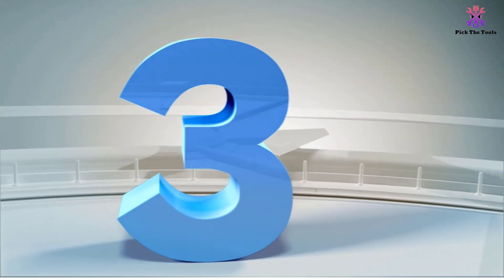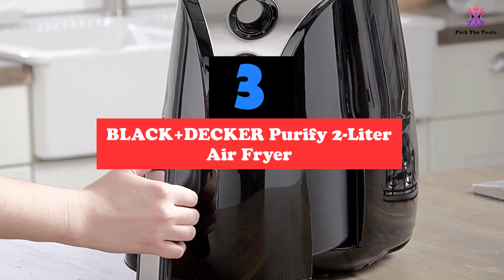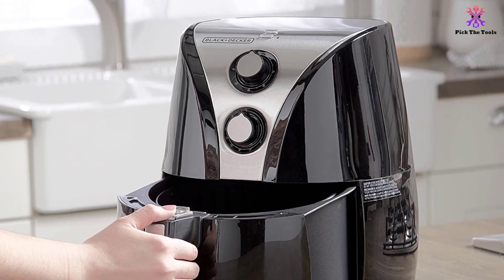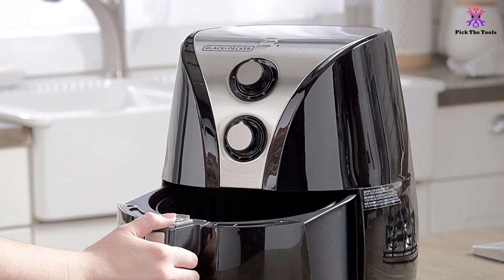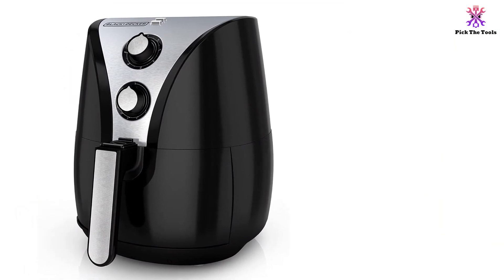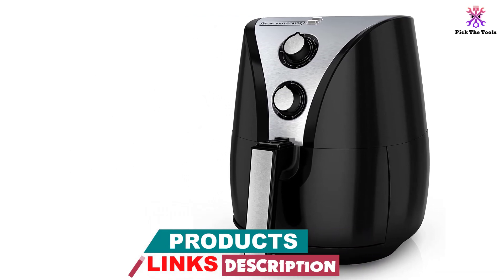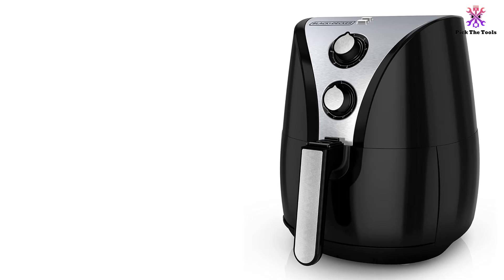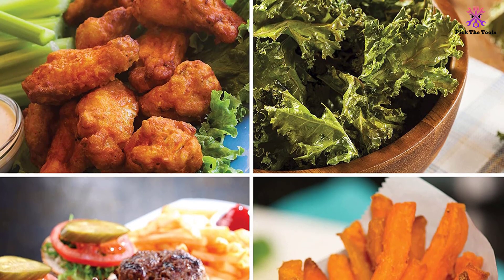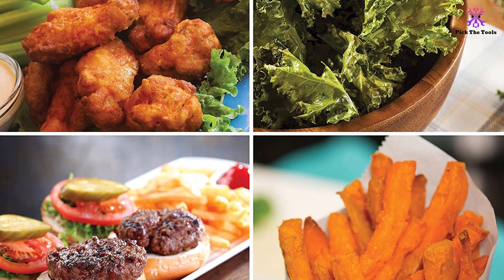At number 3, we have the Black and Decker Purify 2-Litre Air Fryer. Despite its low, budget-friendly price, the Black and Decker HF110SBD is a high-quality air fryer that makes some delicious meals. It uses dual convection fans to circulate the air around your food, giving it a crispy outside and a moist inside. The basket has a 2-liter capacity, giving you enough room for a couple of potatoes, two chicken breasts, about eight chicken wings, or a decent batch of fries. There is also a basket separator that splits the cooking area in the basket, giving you the space to cook two foods at the same time. These two pieces are also non-stick and dishwasher-safe.